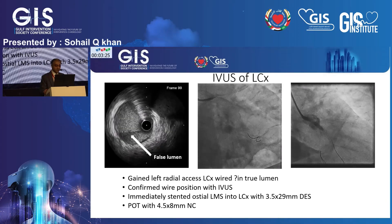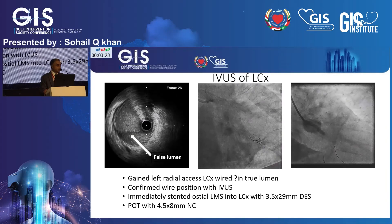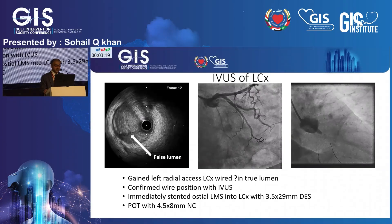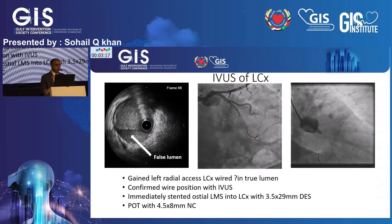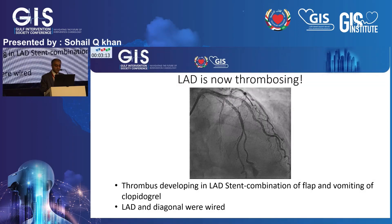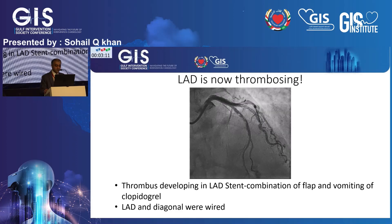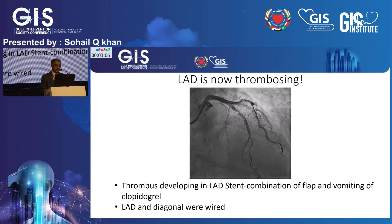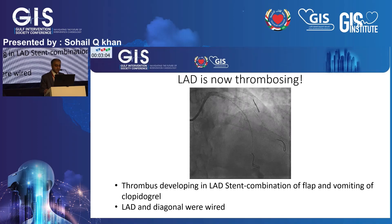Only then did we take a hard injection to confirm how extensive the dissection was. I put a second wire down into the obtuse marginal, and because the dissection was extending all the way back to the ostium of the left main stem, made the decision to stent all the way back with a 3.5 drug-eluting stent, optimized with proximal optimization technique.